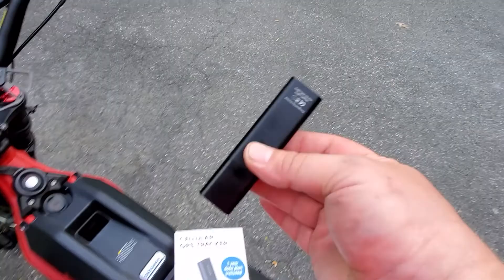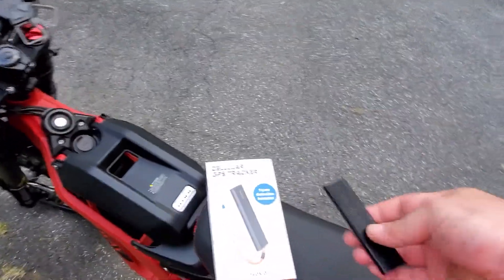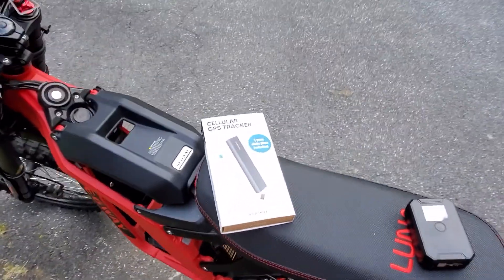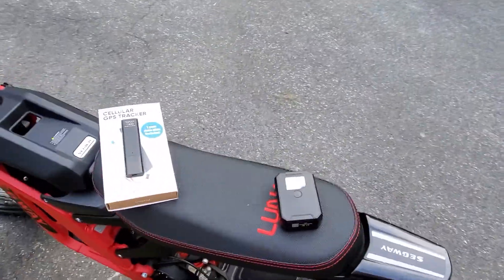With the Invoxia there's no magnets or anything on it, so I stuck a piece of Velcro on it and hid it somewhere on the bike — it can't be seen. So which one do I prefer? Definitely the Logistimatics, and I'll tell you why.